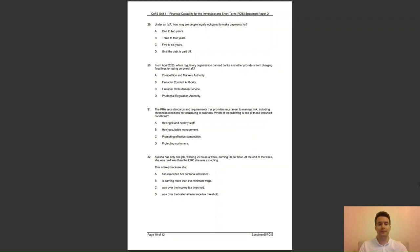Question 32: Aisha has only one job working 25 hours a week earning £8 per hour. At the end of the week she was paid less than the £200 she was expecting. This is likely because she — A, has exceeded her personal allowance; B, is earning more than the minimum wage; C, was over the income tax threshold; or D, was over the national insurance tax threshold? The answer to question 32 is D — the threshold for national insurance is £183 per week.